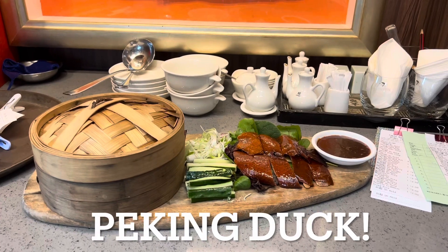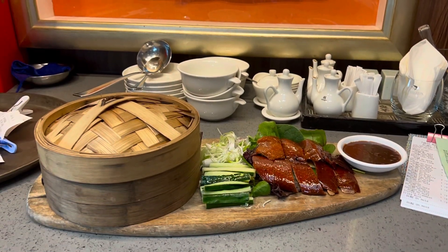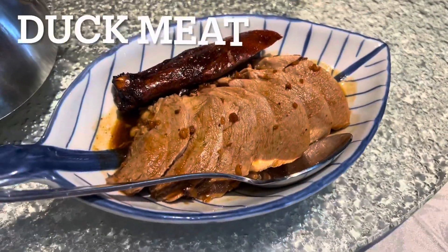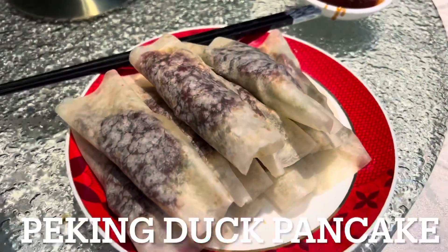The Peking duck — they will roll it up for us in Peking duck pancakes. Check out the delicious duck meat and the Peking duck pancakes.